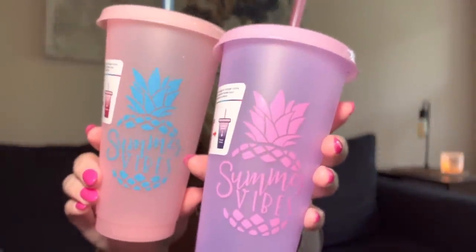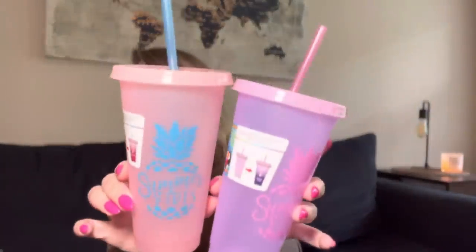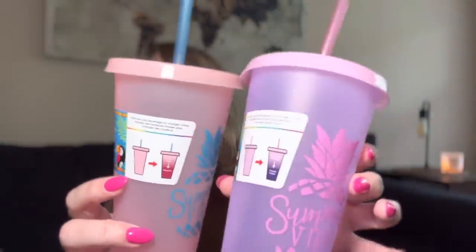Next, in the summer section — they have these cups that are like Starbucks cups. It says 'Summer Vibes.' They had two other colors — orange and blue — I got the two pink and purple ones. These are color-changing, which I thought was really cool. Dollar Tree is stepping it up — these look like Starbucks cups. For a dollar 25 a piece, grab some for the beach, the pool, or just around the house for summer.